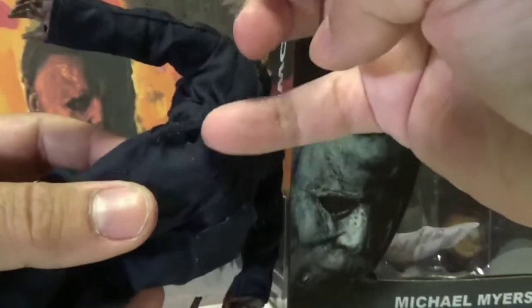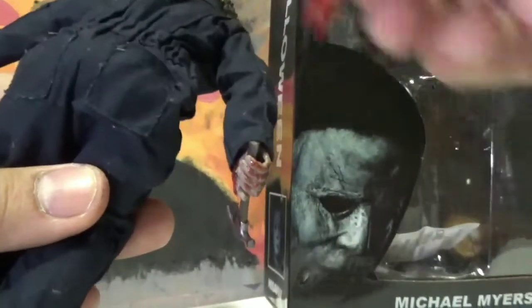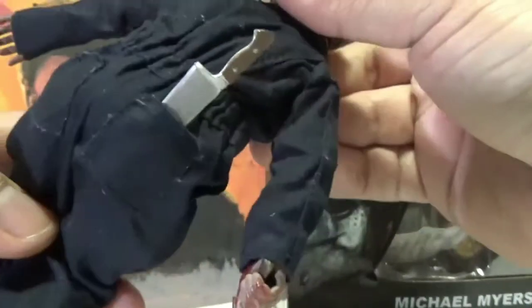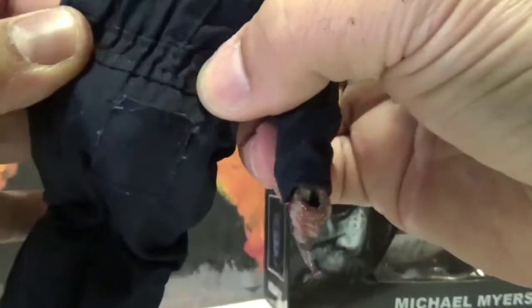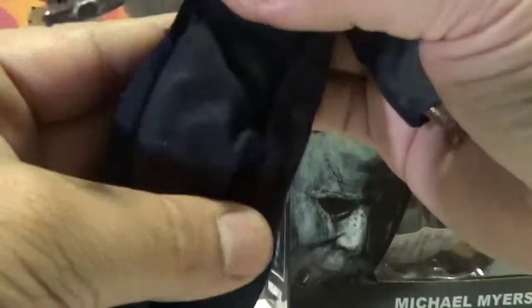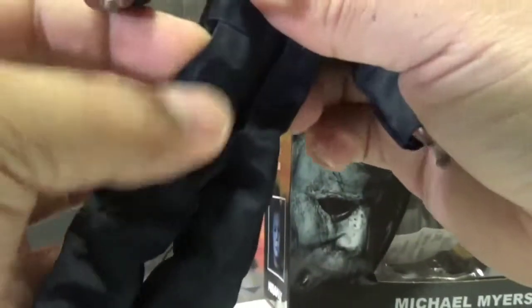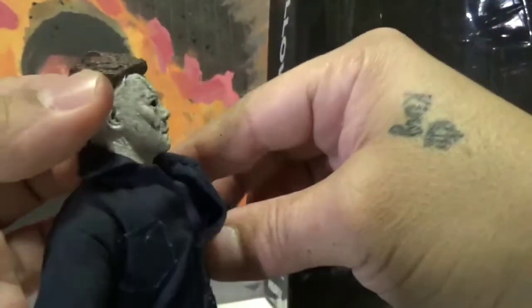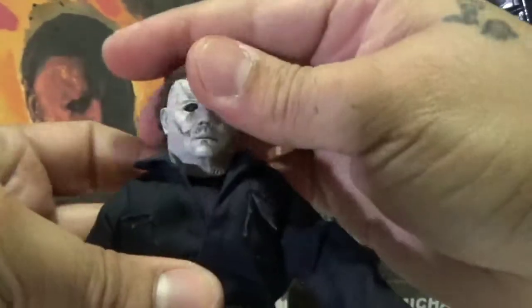Oh cool — real back pockets, that's pretty cool! And he has a little stretchy waistband so it stays nice and tight. Hold on — he's got real pockets on the sides too! That's what's up. Yeah, most definitely the best Michael Myers figure out there. He does have a slight tilt to the head.